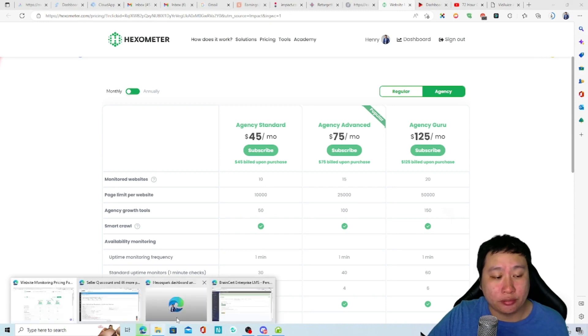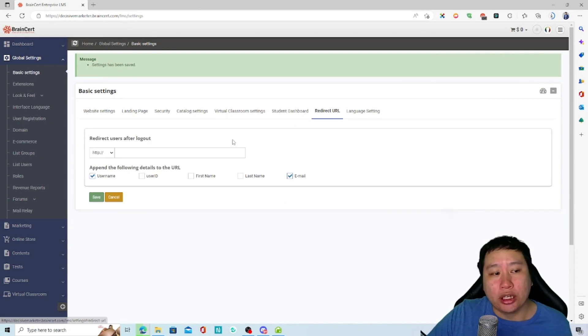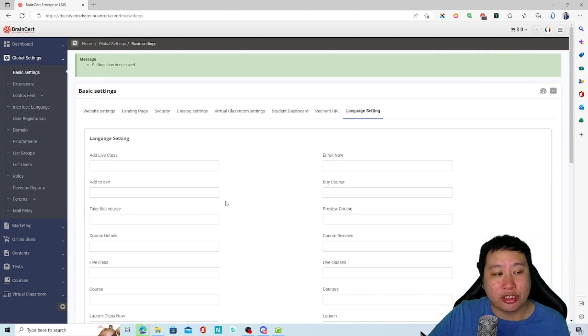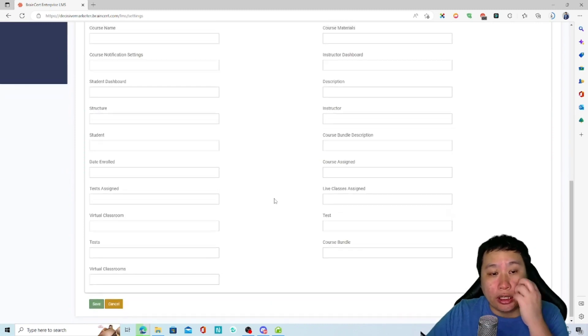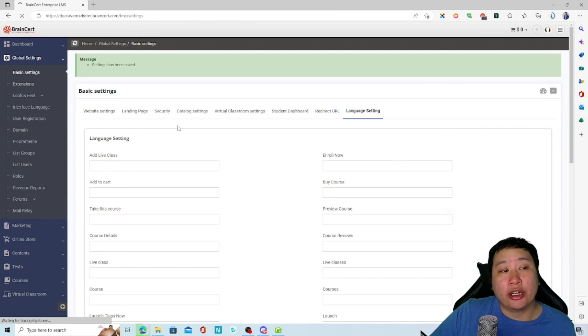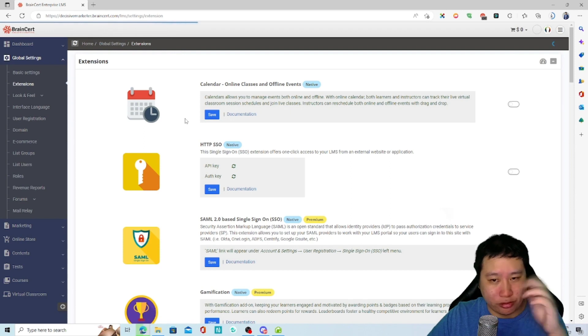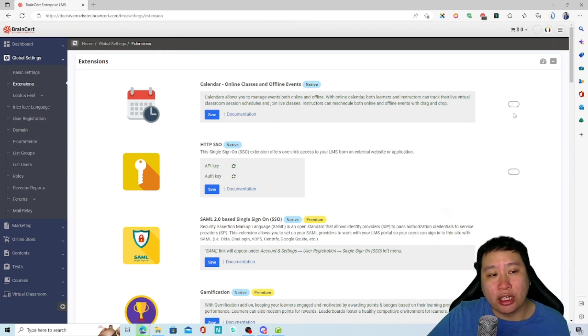You have the student dashboard, a redirect URL after logout, and language settings you can change. They also have a lot of custom apps they call extensions.